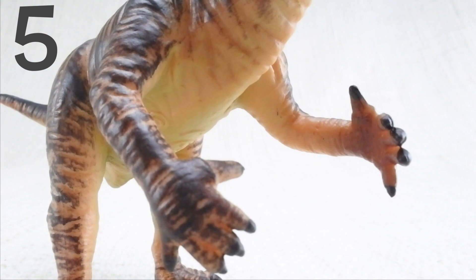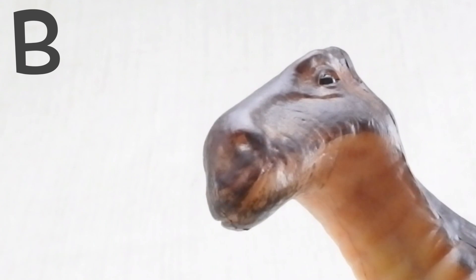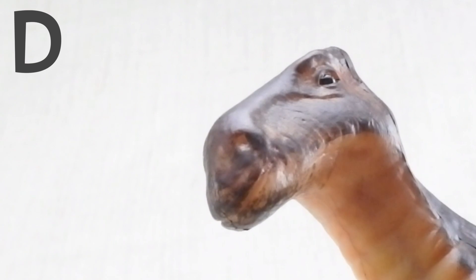Question 5. Where did scientists think Iguanodon's thumb spike went? Was it A: on the end of its tail? B: on its forehead? C: on its bottom? D: on its nose?